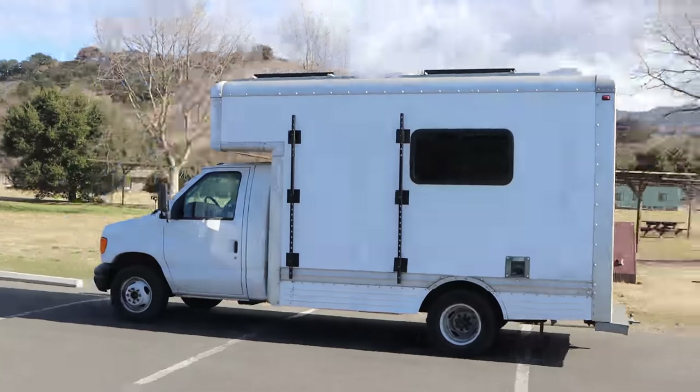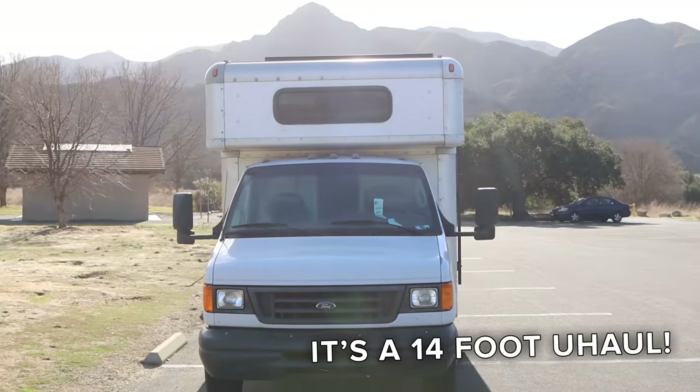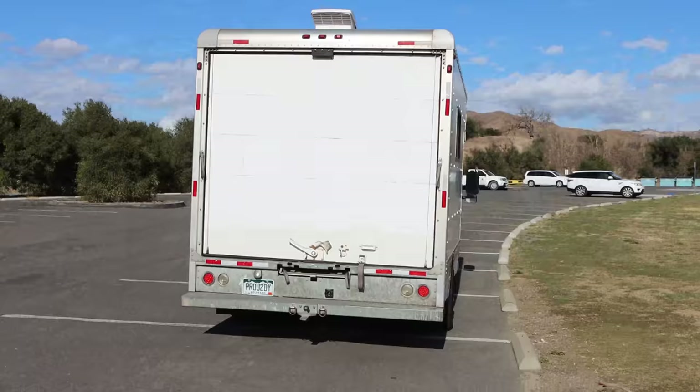First, a little bit about the truck. We bought this truck from U-Haul directly. It is a 2006 Ford E450 box truck. U-Haul gave us a full maintenance history of this truck. It has a hundred and twenty thousand miles on it when we bought it, and since then we've put a few thousand miles on it and it's run just fine so far. Now let's go look inside the truck.